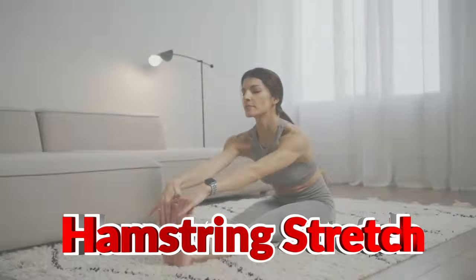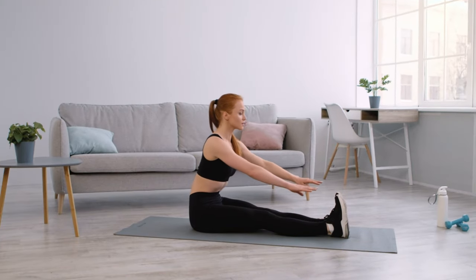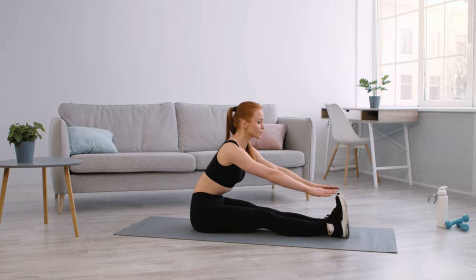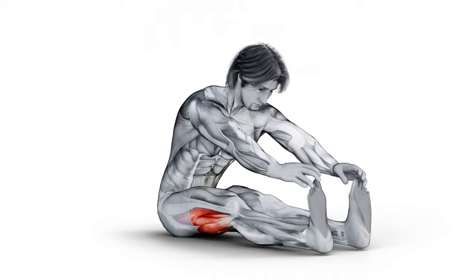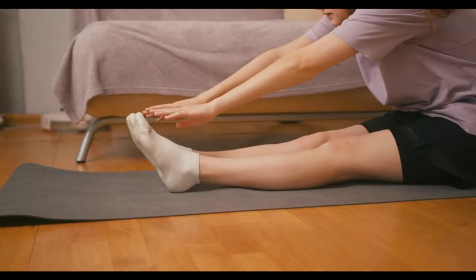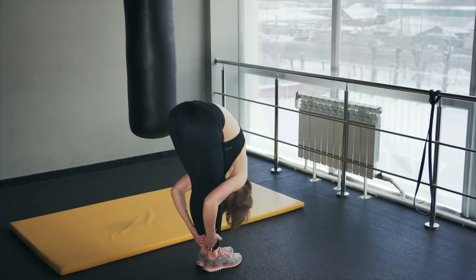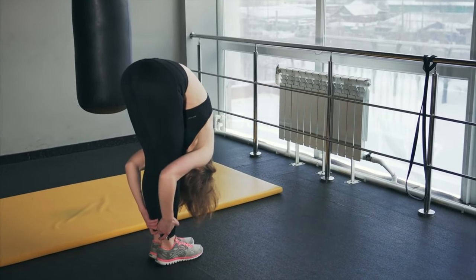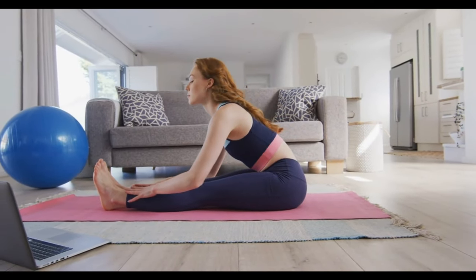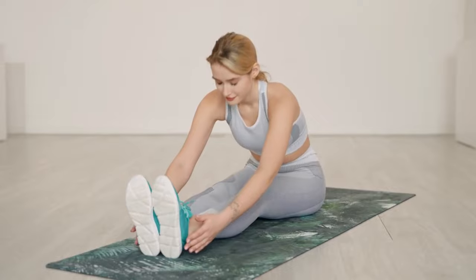Number three: hamstring stretch — reach for your toes, keeping your legs straight. Start by sitting or standing with your legs straight and slowly fold forward at your hips, reaching toward your toes. If you can't touch your toes, that's okay — just go as far as you comfortably can. Feel the stretch in your hamstrings and even your calves. Keep a slight bend in your knees if you feel tension in your lower back. With each exhale, try to fold a little deeper, but don't push too hard. This stretch improves flexibility in the hamstrings, reduces lower back pain, and is crucial for releasing tightness after any workout that involves running or heavy leg exercises.